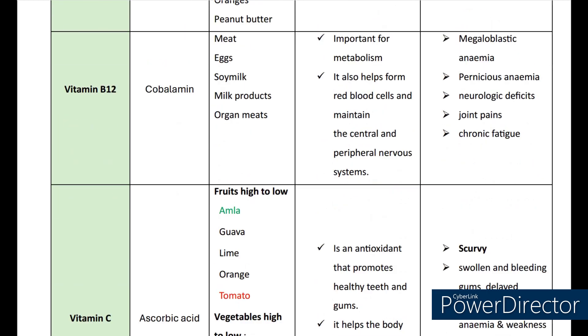Now let's see about vitamin B12. The scientific name is cobalamin. The sources are meat, eggs, soy milk, milk products, and organ meats. It is very important for metabolism. It also helps to form the RBCs and maintain the central peripheral nervous system. Deficiencies of vitamin B12 may lead to megaloblastic anemia, pernicious anemia, joint pains, and chronic fatigue.